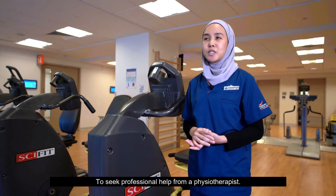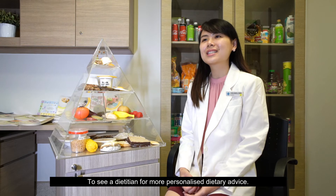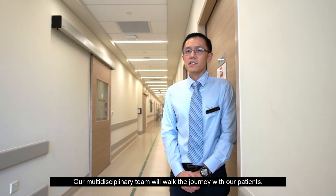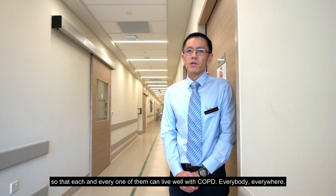Patients may also need professional help from a physiotherapist or to see a dietitian for more personalised dietary advice. Our multidisciplinary team will walk the journey with our patients so that each and every one of them can live well with COPD.